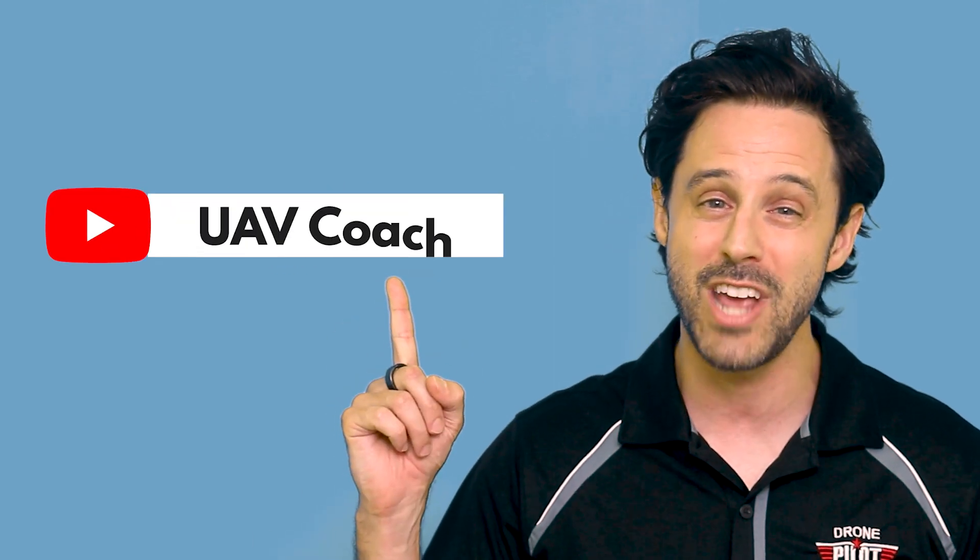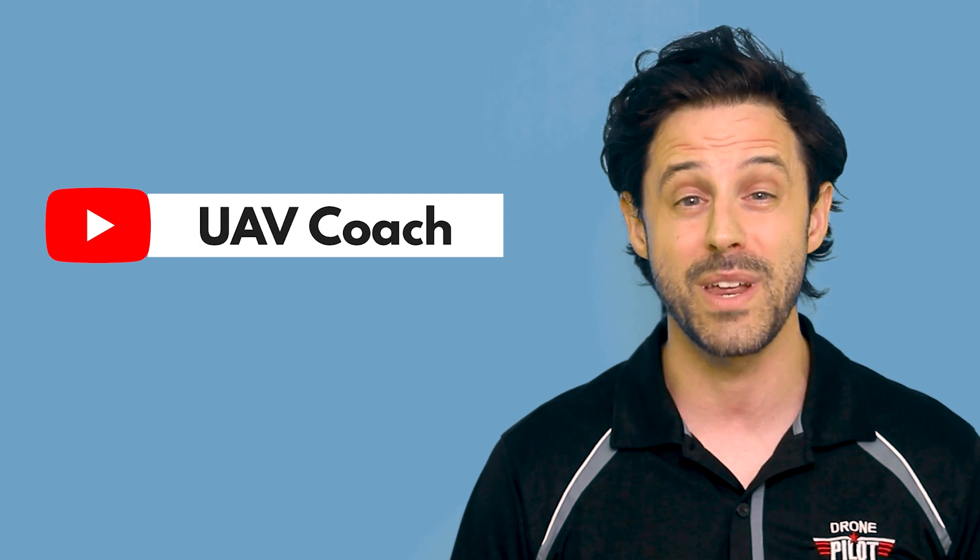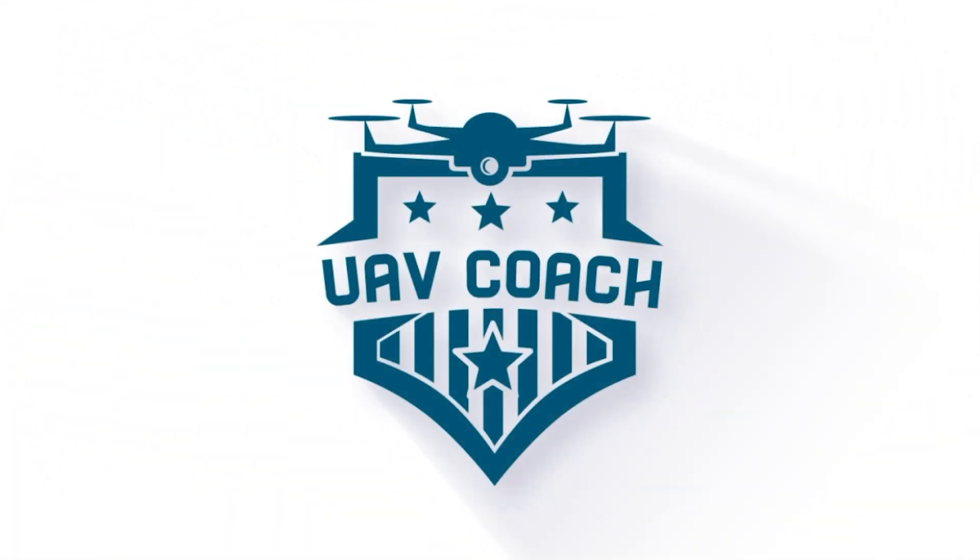Alright folks, that's all we have for this week. Don't forget to subscribe to our channel to stay up to date on the latest drone news. Remember to check out the links below to read more. Thank you so much for watching. I hope you all have a great holiday weekend. And to all of you drone pilots out there, blue skies and safe flying.